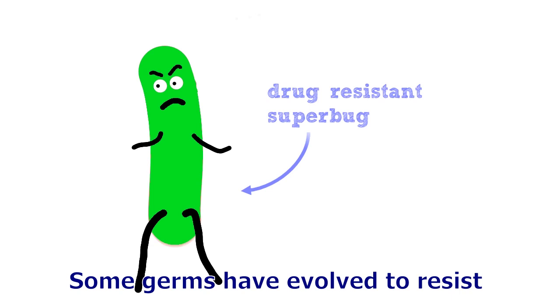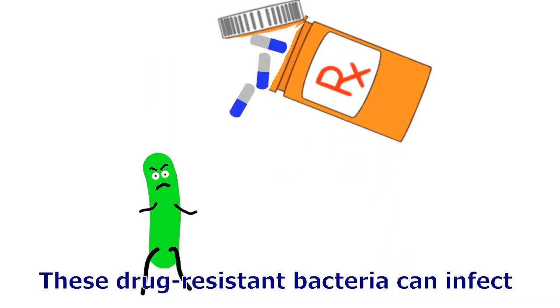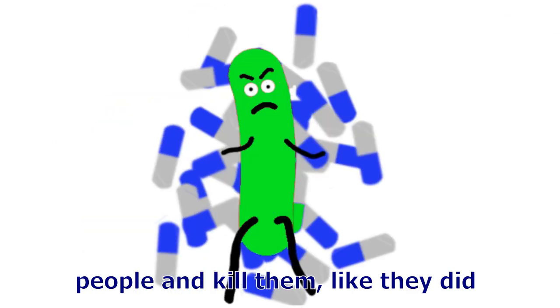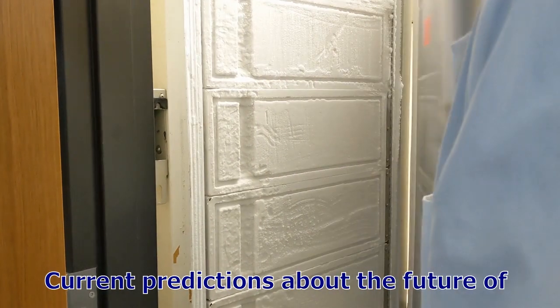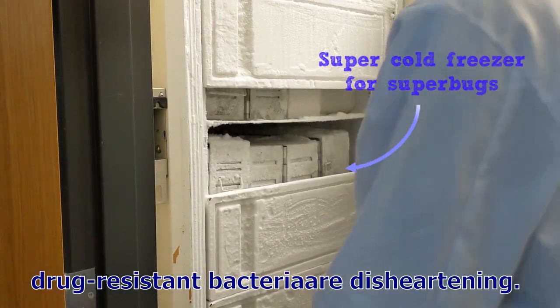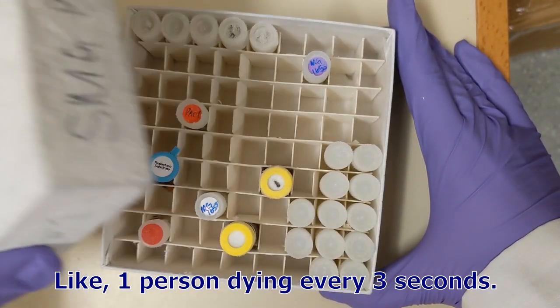Some germs have evolved to resist all kinds of normal medicine. These drug-resistant bacteria can infect people and kill them, like they did before the discovery of antibiotics. Current predictions about the future of these drug-resistant bacteria are disheartening, like one person dying every three seconds.